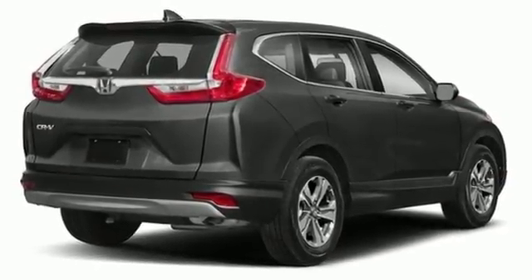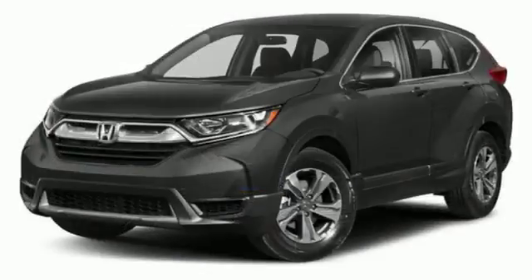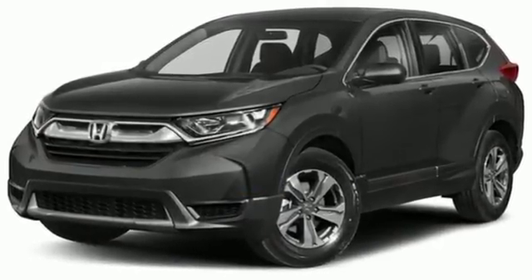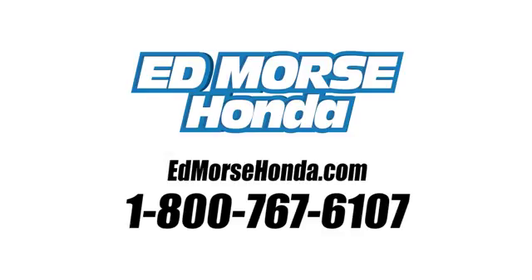Honda has a world-renowned reputation for reliability. Someone is going to drive this fantastic vehicle off the lot — it should be you. Test drive it today. Call us today at 1-800-767-6107.